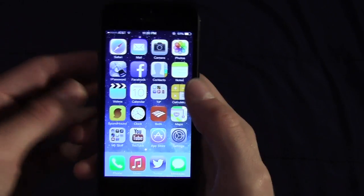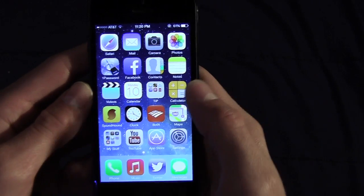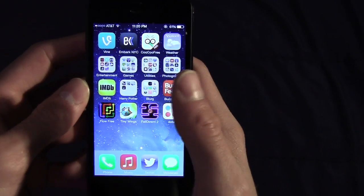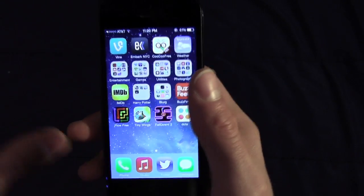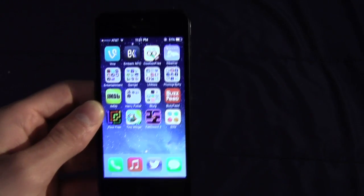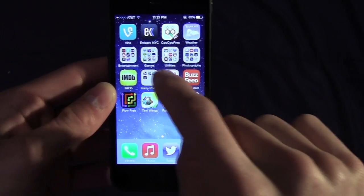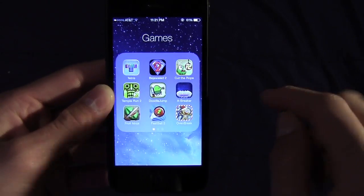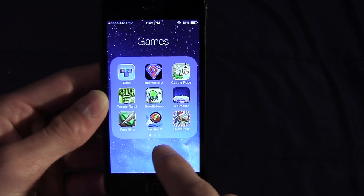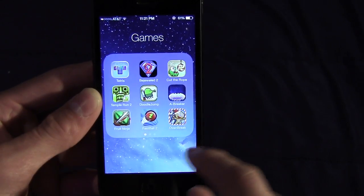Speaking of the home screen, I want to show you the new folders because a lot has changed. If you're anything like me on your old iOS device, you had Games 1, Games 2, Games 3, Entertainment 1, Entertainment 2 — it was really getting cluttered and almost defeating the purpose of folders. That problem is totally solved in iOS 7. If I go into a folder — I'll go into Games — it zooms in on the folder itself rather than popping open like before. You'll see little indicator dots at the bottom, meaning you now have pages inside folders.